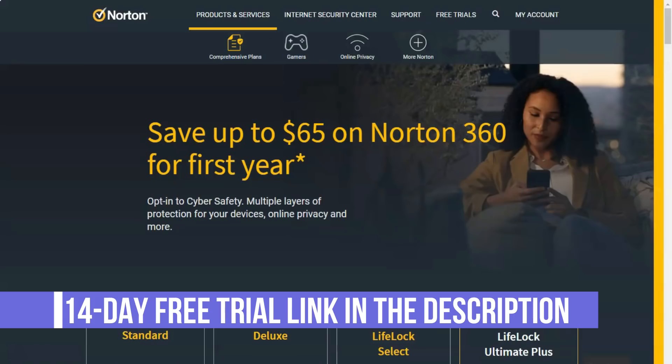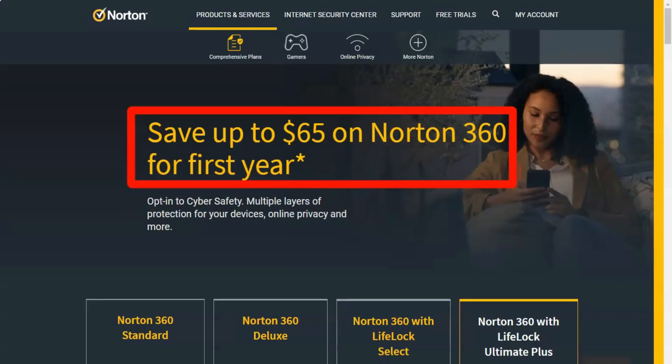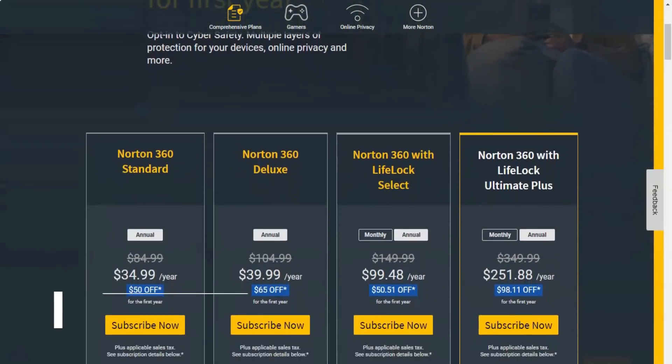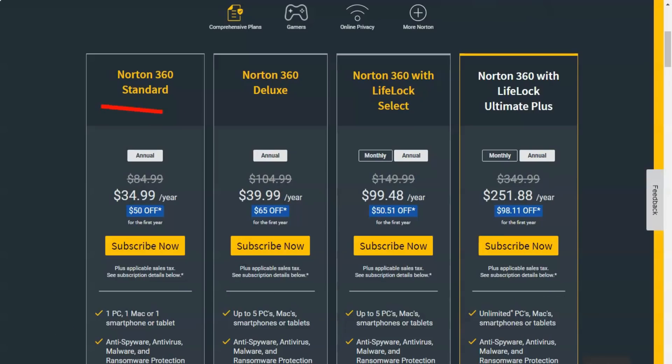When I review VPNs, I focus on the monthly pricing for comparison. Through that lens, Norton Secure VPN compares quite favorably. As of this writing, the average per month cost of a VPN is about $10.30. NordVPN costs quite a bit more at $11.95 per month, and Private Internet Access VPN costs quite a bit less at $6.95 per month. Both offer excellent features and experiences, and are editor's choice winners as a result.